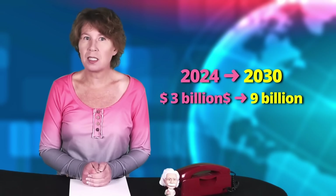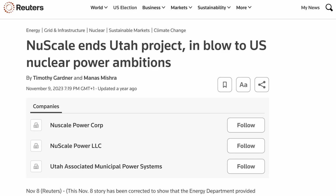But NuScale gradually shifted the starting date to 2030, and the estimated cost more than tripled, eventually exceeding $9 billion. Then, in November last year, they terminated the project entirely.